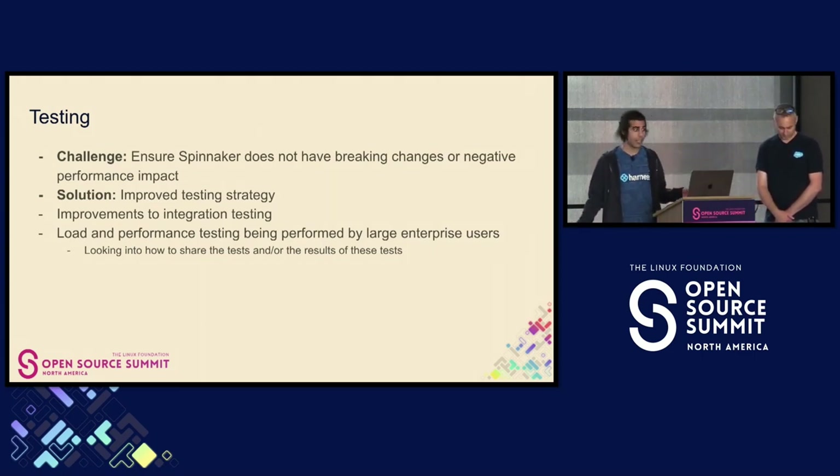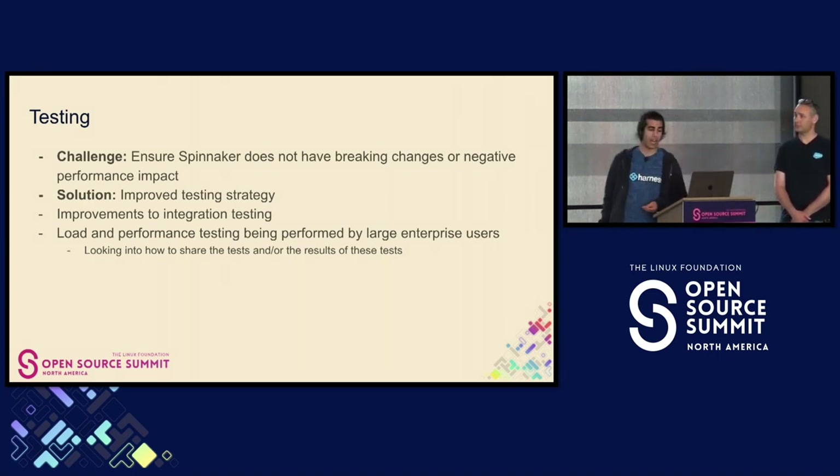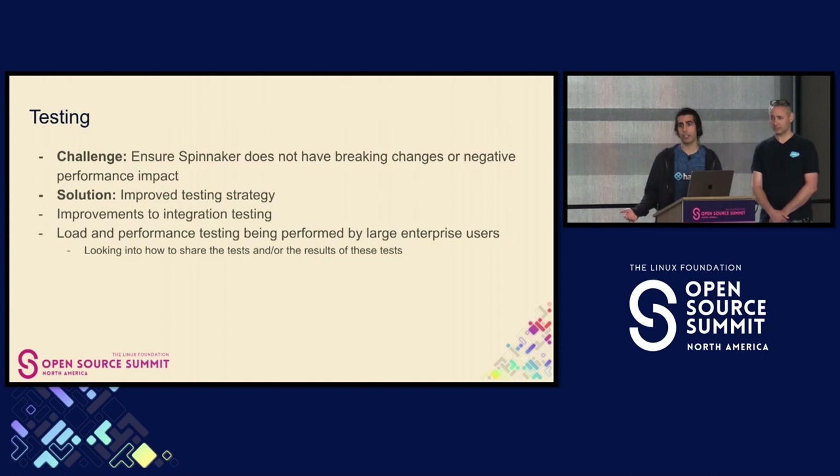Testing is a big thing for Spinnaker. Spinnaker is a tier zero service. The challenge here is to ensure Spinnaker does not have any breaking changes. We include negative performance impact as a breaking change — you can't upgrade Spinnaker if you're running it at scale and there's a performance impact.